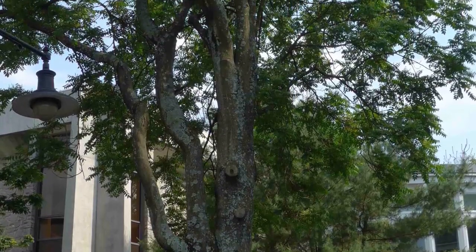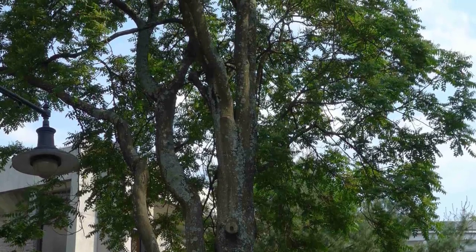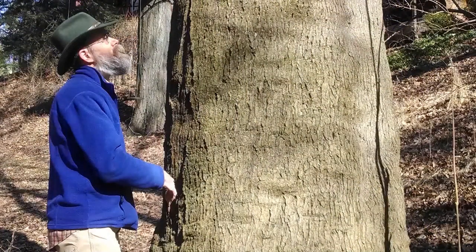Tree of Heaven is a rapidly growing, relatively short-lived tree. It can grow to a large size, with mature trees reaching 80 feet in height and 6 feet in diameter.